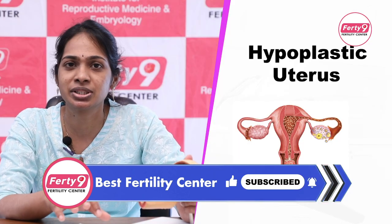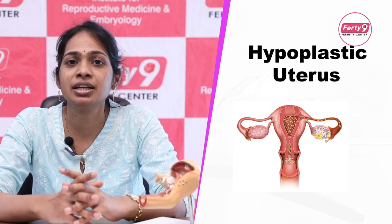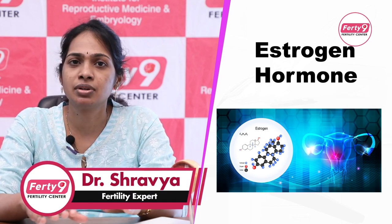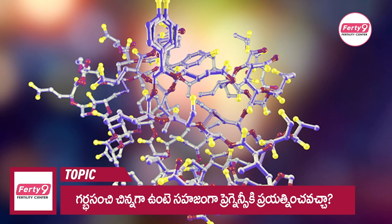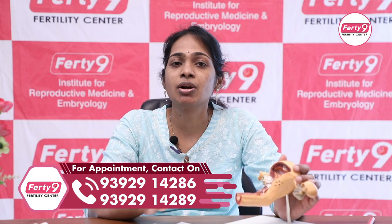It is the hypoplastic uterus. The main cause of this hypoplastic uterus is low estrogen hormone in the body. The estrogen hormone levels are lower than normal. A small-sized uterus is a common thing.